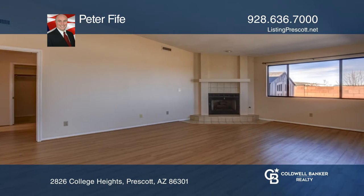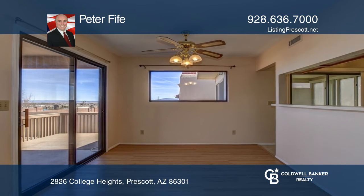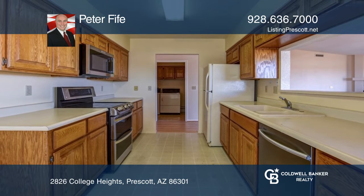This is a great two bedroom, two bath with an open floor plan. There is a great room with a gas fireplace, and the kitchen has an electric oven but offers gas hookup.